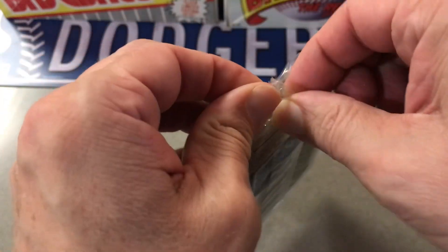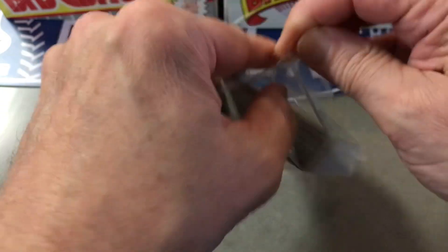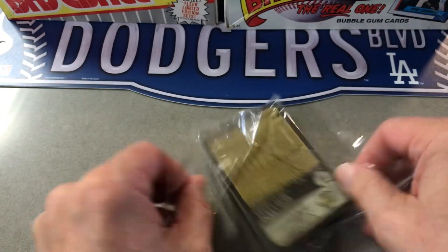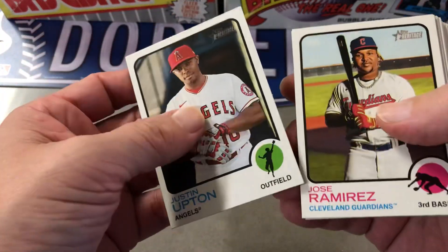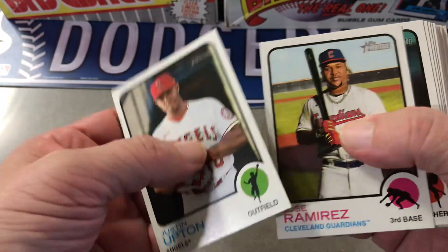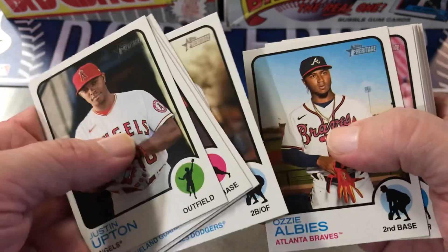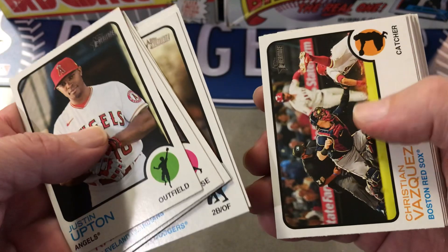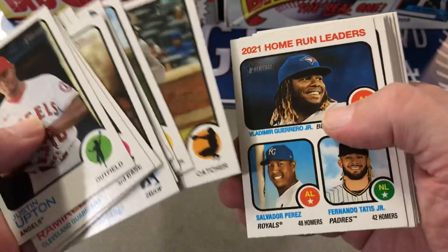So I look on the side, doesn't look like anything there but we shall see. There's one rookie on the back there. So we got Justin Upton, Chris Taylor, Ozzie Ellis, Buster Posey.